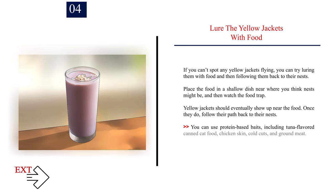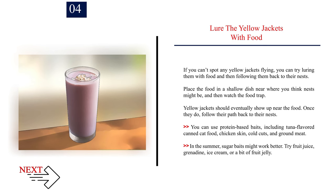Number 4 — Lure the yellow jackets with food. If you can't spot any yellow jackets flying, you can try luring them with food and then following them back to their nests. Place the food in a shallow dish near where you think nests might be, and then watch the food trap. Once yellow jackets show up, follow their path back to their nests. You can use protein-based baits including tuna-flavoured cat food, chicken skin, cold cuts, and ground meat. In the summer, sugar baits might work better — try fruit juice, grenadine, ice cream, or a bit of fruit jelly.